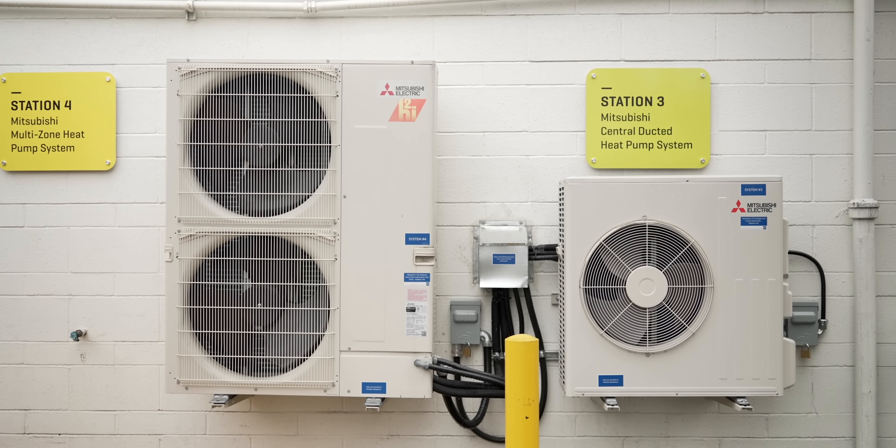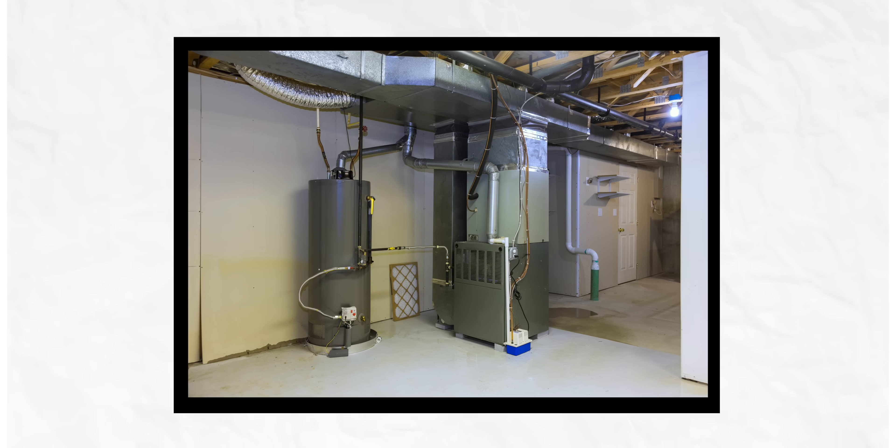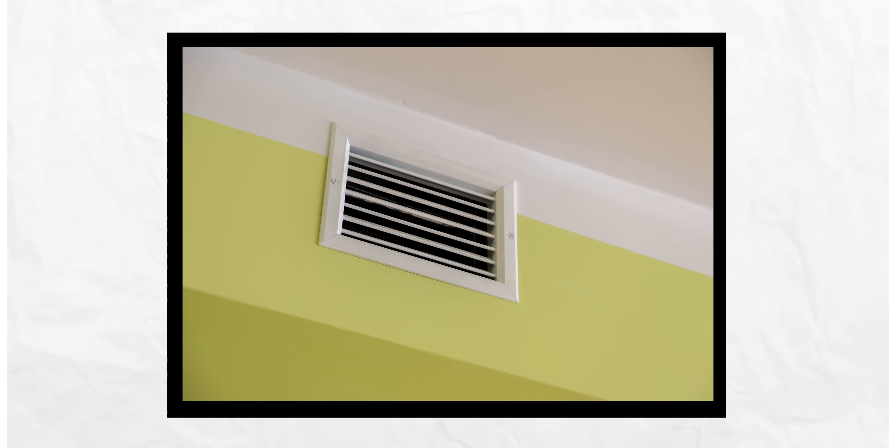What type of properties are air-to-air heat pumps suitable for? In Canada, we have a lot of forced air systems — furnaces heating the home with duct systems that run throughout the house, called central systems. Air-to-air heat pumps are great for that and can heat the entire house or an area of the house.